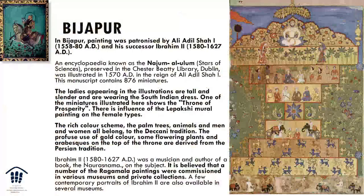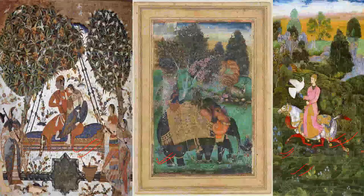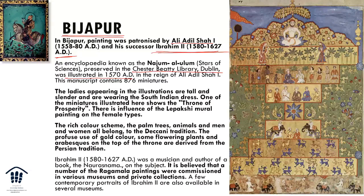Now let's look at Bijapur paintings. Ali Adil Shah and his successor Ibrahim II are key figures. The most remarkable Bijapur painting is the Nazoom Al-Ulum, the Stars of the Sciences, preserved in the Chester Beatty Library in Dublin, illustrated in 1570 during the reign of Ali Adil Shah. The ladies in these illustrations are tall and slender and wearing South Indian dress. One miniature shows the throne of prosperity. There is influence of Lepakshi murals on the female type in these paintings.